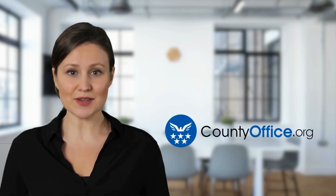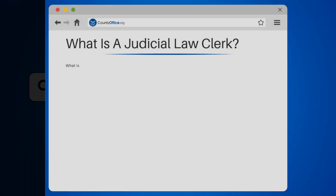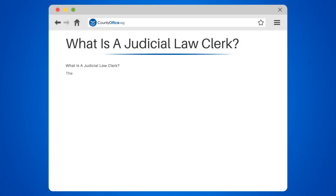Welcome to County Office, your complete guide to local government services and public records. Let's start learning. What is a judicial law clerk? The judicial law clerk — a prestigious role within the legal profession that many aspiring lawyers covet. But what exactly does this position entail?